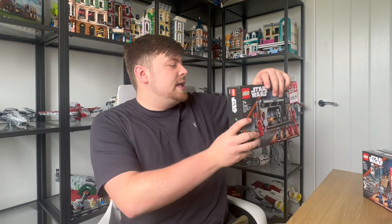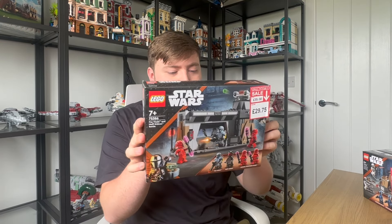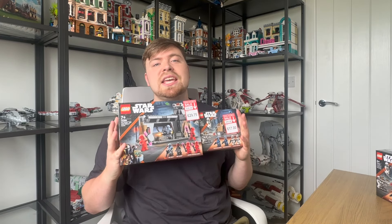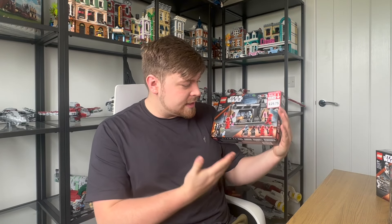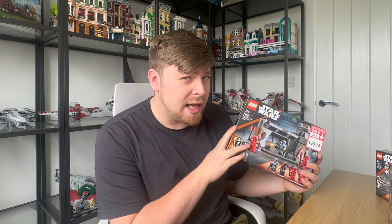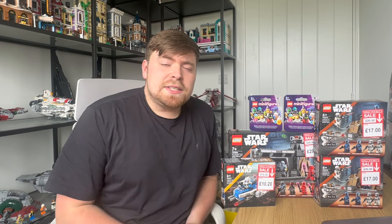Last but not least, we have Paz Visla and his Moff Gideon battle pack. I'm super happy, and as I say, you can attach these two sets and they make a little scene, which is quite cool. More new minifigures — Imperial Guards, Moff Gideon, and Paz Visla, who I believe is slightly different to the other Paz Visla. Another awesome set.